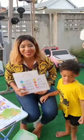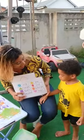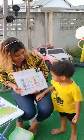Okay guys, so today we're going to do shapes with Skylar. Skylar, can you help us today with the shapes?